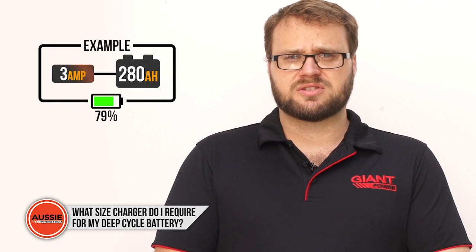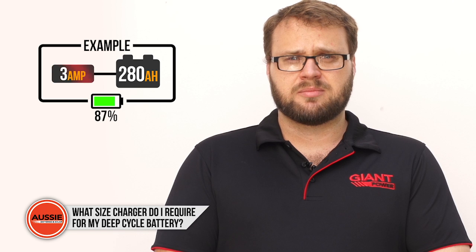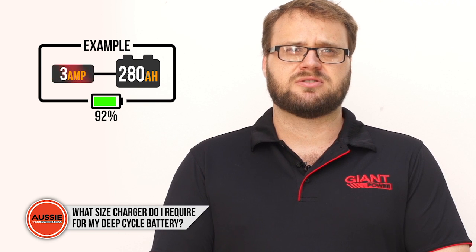Additionally, too small a charger — for example a 3Ah charger on a 280Ah battery — will struggle to charge the battery to full.